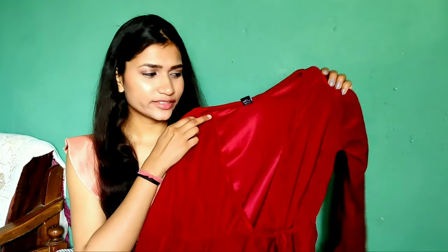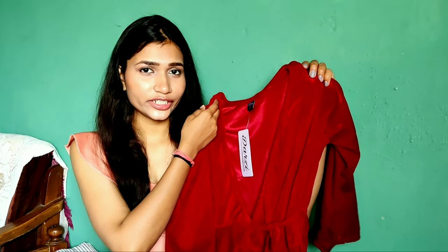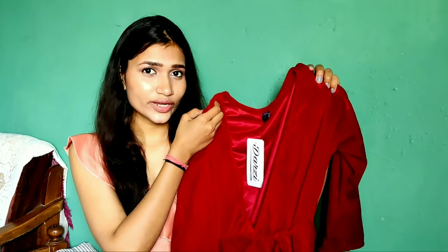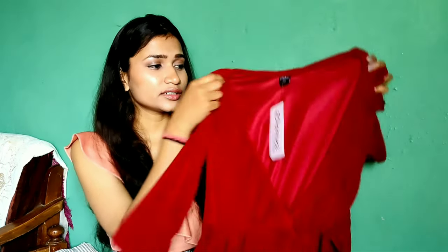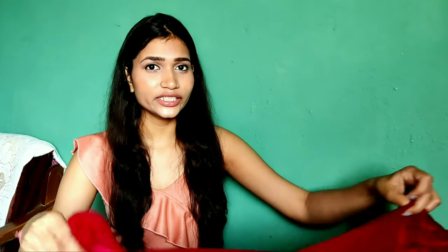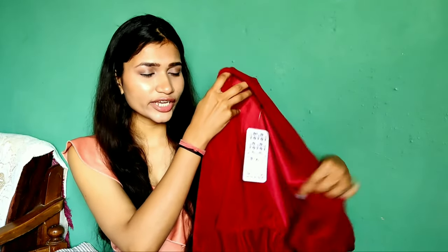So guys, first I have this dress. This is from the brand Darji. Please do check out the dresses of this brand because they are so affordable and very good quality-wise. As you can see, this is a velvetish kind of fabric and it is a wrap dress with three-quarter sleeves. Wrap dresses are very good. I shared a video about a pink wrap top before and it was very good.